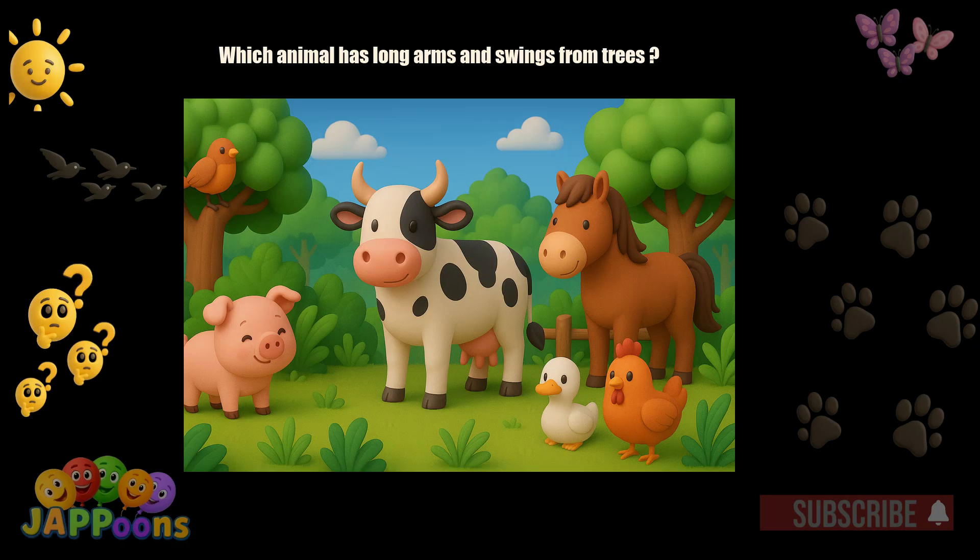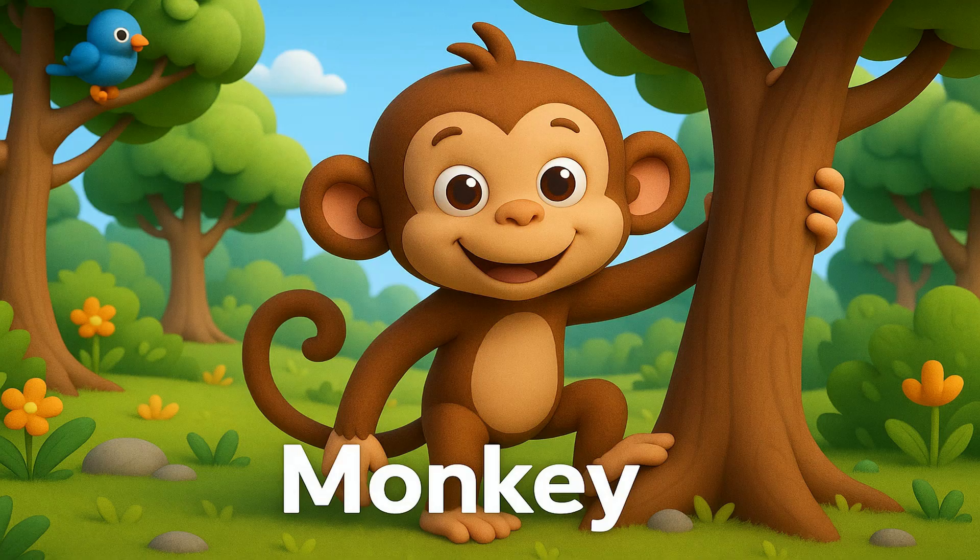Which animal has long arms and swings from trees? Yes, it's the monkey. Monkeys are playful and love to climb and swing.